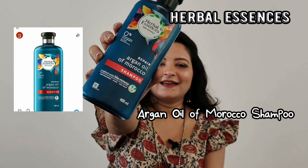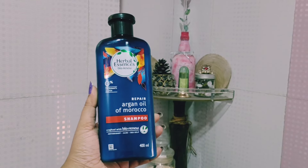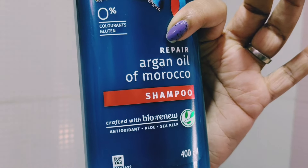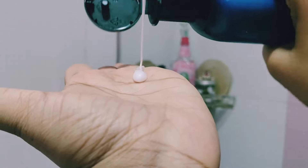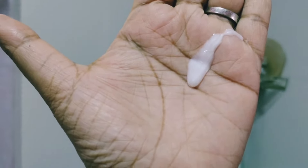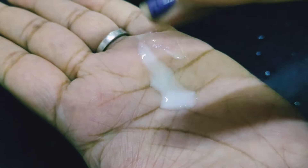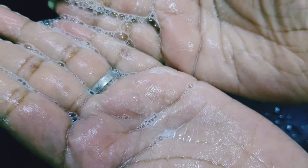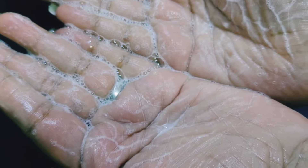Next is a product by Herbal Essence — I've seen a lot of people talking about this and it has transformed the way my hair looks. Many times when we use paraben-free and sulphate-free shampoos, they can make hair fluffy. I switched to this shampoo for the good days when I want to go to a party or make my hair look really nice. It has added a lot of shine and smoothness to my hair. It's a 400ml bottle and I highly recommend it for those occasions.